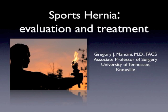Sports Hernia Part 1. Hello, my name is Dr. Greg Mancini. I'm Associate Professor of Surgery at the University of Tennessee in Knoxville. This is a lecture on sports hernia, the evaluation and treatment of said disease. This is about a 15-minute lecture based on a series I am putting together called Complex Hernia Issues.